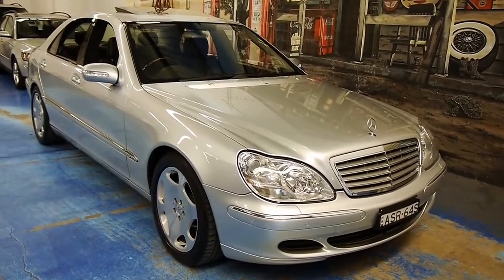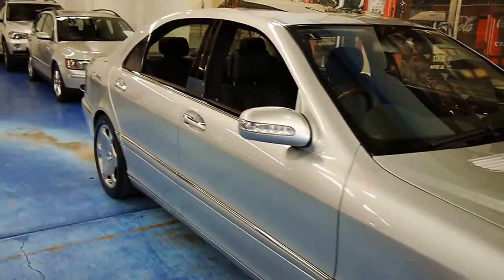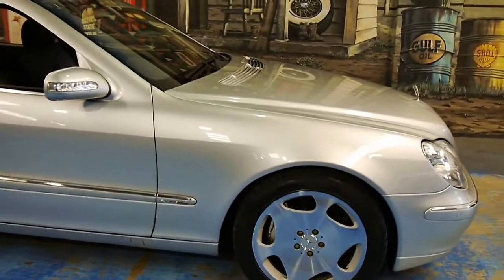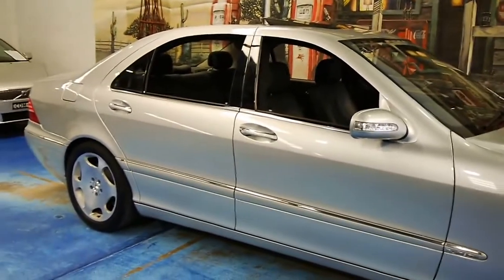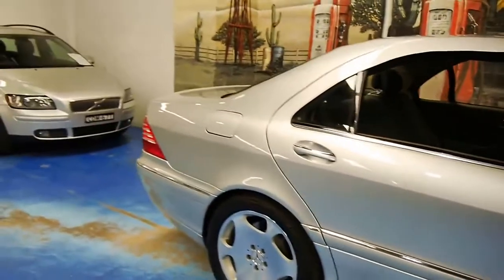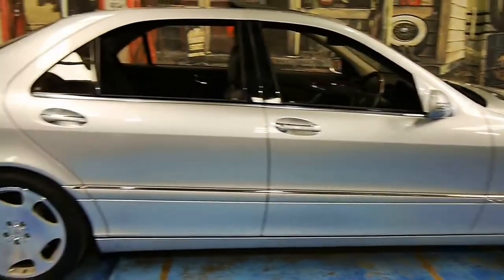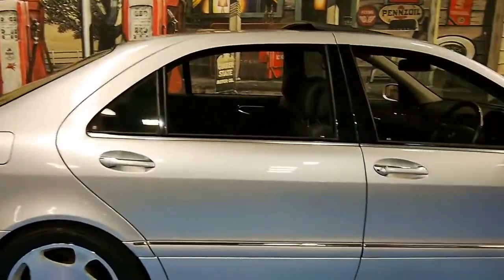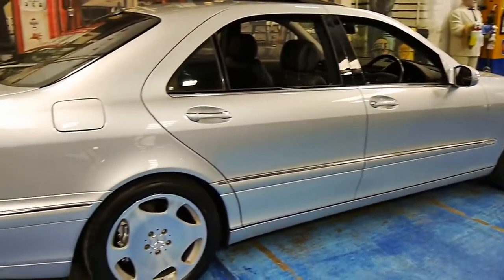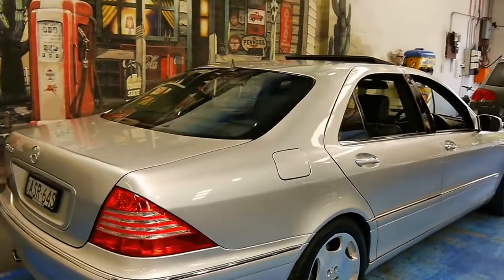Ladies and gentlemen, today we have something very special for you. It's a 2005 Mercedes-Benz S600 V12. This was the flagship for Mercedes-Benz, the absolute top-tier car, adjacent to the AMG division, although this was actually faster than the S63 AMG. It is the last of the W220 series and probably one of the best-kept S600s in Australia. There are only very few brought into the country, and it's important to consider that this is also an Australian-delivered car, sold new at Marshalls.